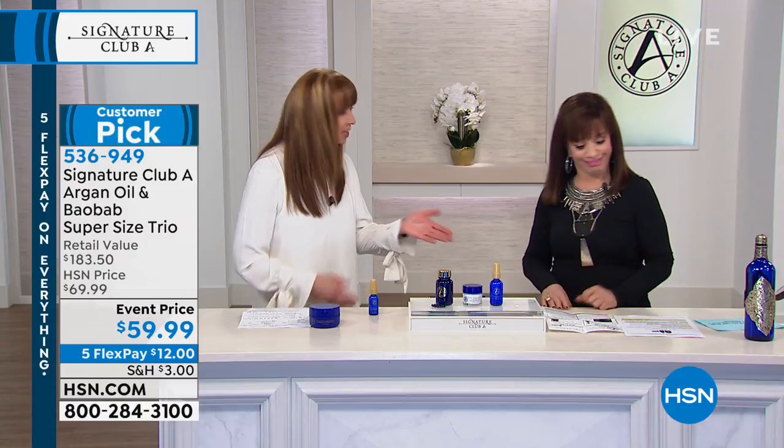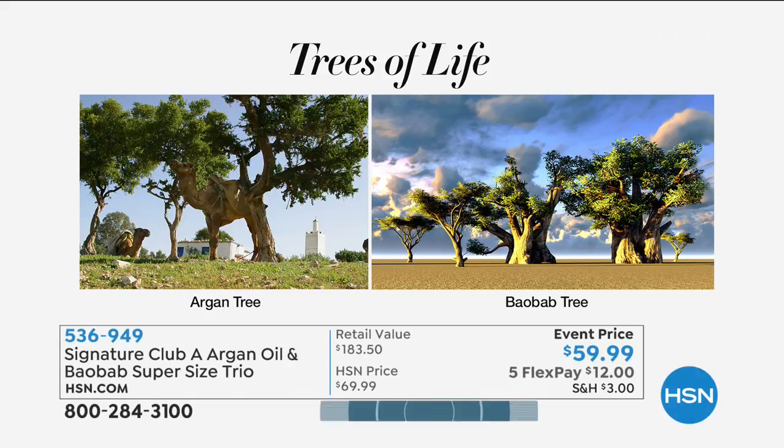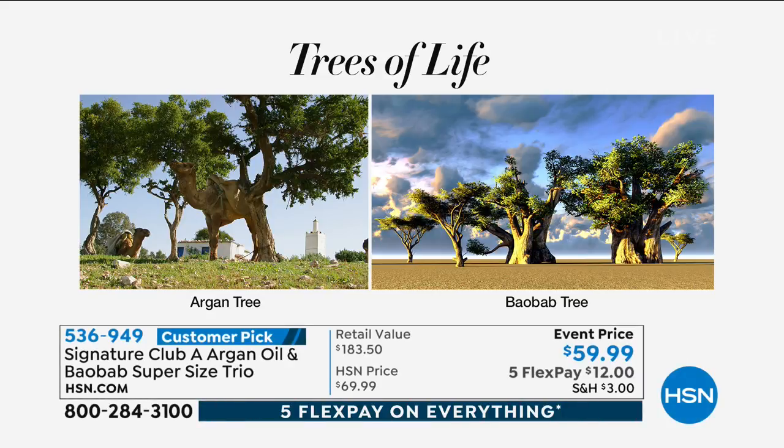It is ultra moisturizing, ultra hydrating, ultra anti-aging. Let's show you the trees, because that's key. A lot of people are already spending this much just for argan oil hair products. The argan tree is 80 million years old, found only in southwest Morocco, and once a year that tree gives off just one liter of argan oil.